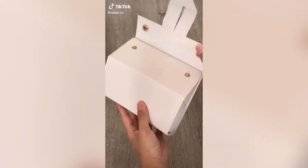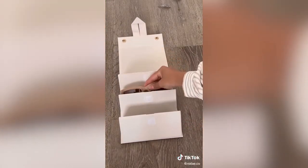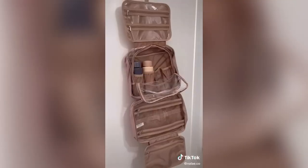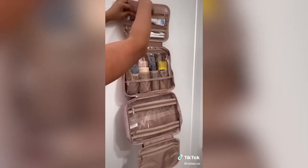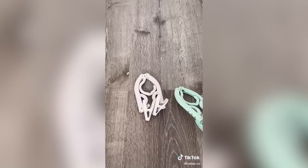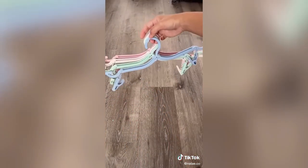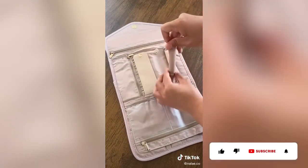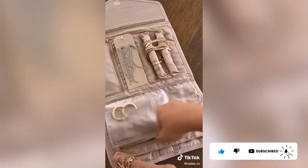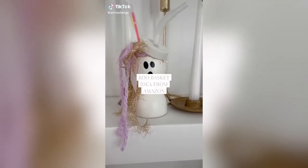Amazon travel must-haves. First up, this aesthetic sunglasses organizer fits three glasses, folds up, and keeps sunglasses protected from scratches. Next, this toiletry organizer is perfect for weeks-long travel — the large size fits both my boyfriend's and my toiletries and also came with an extra clear organizer pouch. These foldable hangers are compact and easy to travel with, perfect for lightweight clothing. Lastly, this jewelry organizer kept my jewelry from tangling — it has zip-up sections for bulkier pieces and the back secures necklaces from moving around.